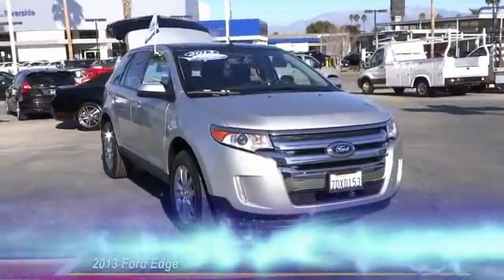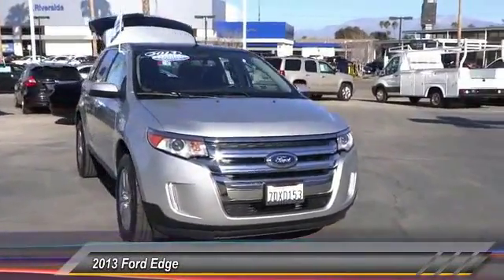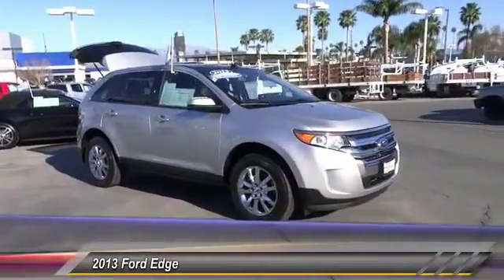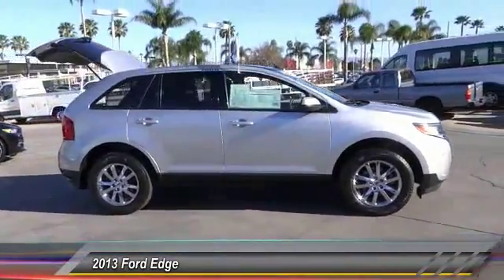The 2013 Edge thrills with more power and MPG. Either way, you're in for an exhilarating experience with Ford Edge. This vehicle has less than 25,000 miles. Here are some of this vehicle's great options.